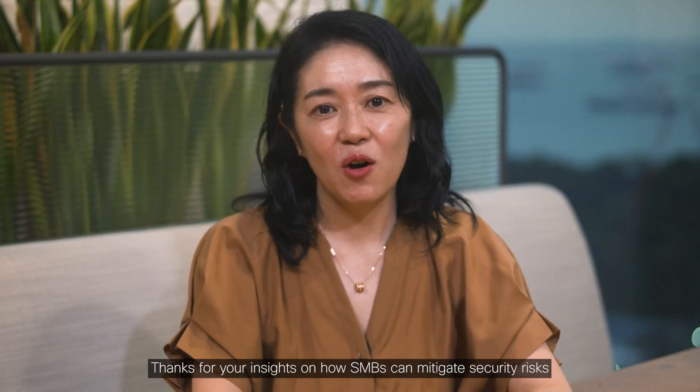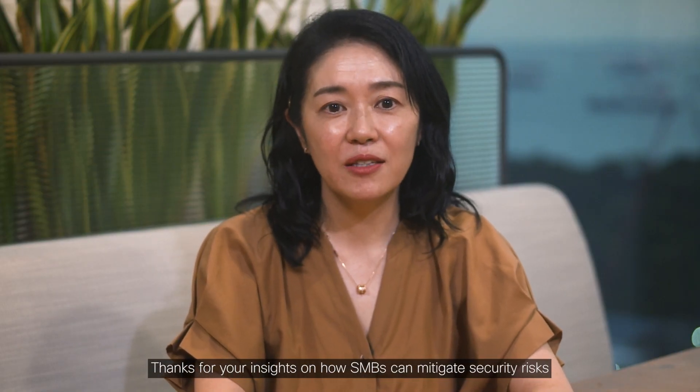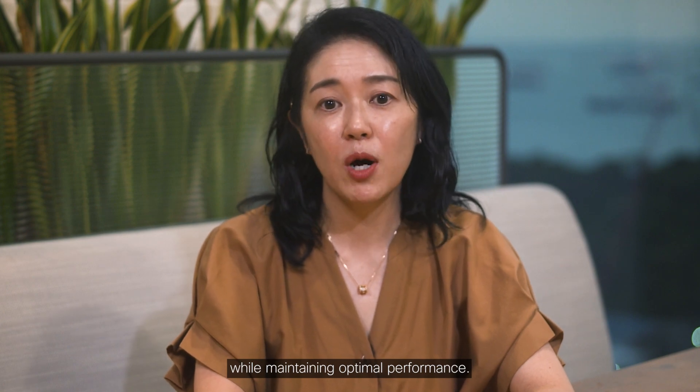Thanks for your insights on how SMBs can mitigate security risks while maintaining optimal performance.